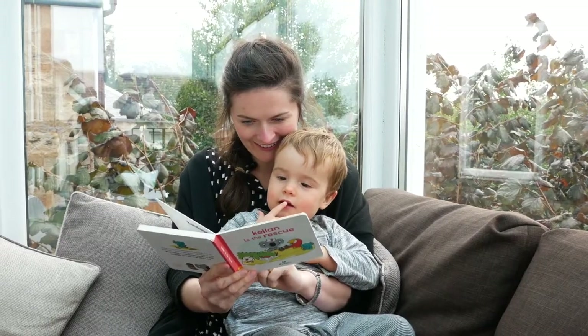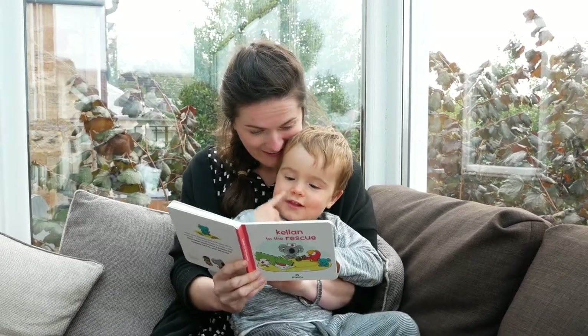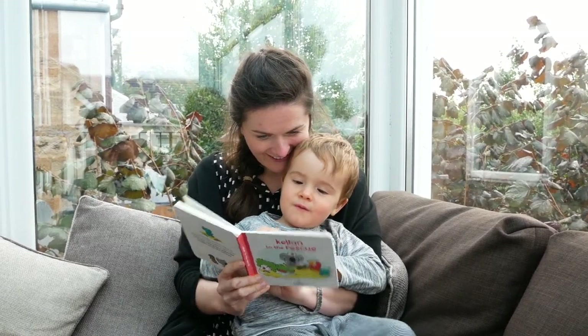I also love that the resources that came with this could be used again and again. For the colour mixing and the beakers, that's something we can easily repeat just using food colourings in the future as well. I also think that the books that come with these sets — the Kellan the Koala books — are brilliant. Ben really enjoys reading them with me, and I love the characters they've developed: Kellan the Koala with his little friends Peter the Parrot and Ella the Alligator.